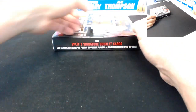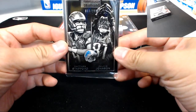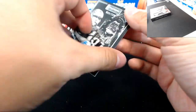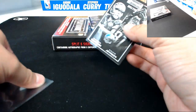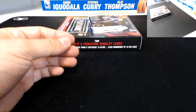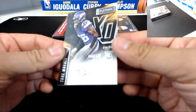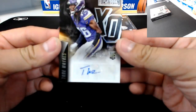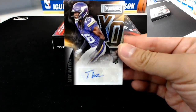Next booklet for the Lions: Matthew Stafford and Calvin Johnson, 68 of 299. Detroit. And for the Minnesota Vikings — autograph, 40 of 199 — rookie Trey Waynes for the Minnesota Vikings.